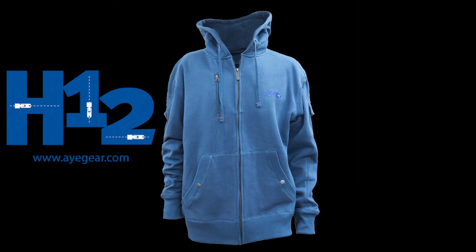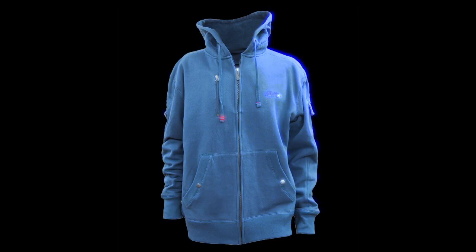One hoodie, 13 colors to choose from, 12 pockets to store your essentials. That's right, you heard correct.